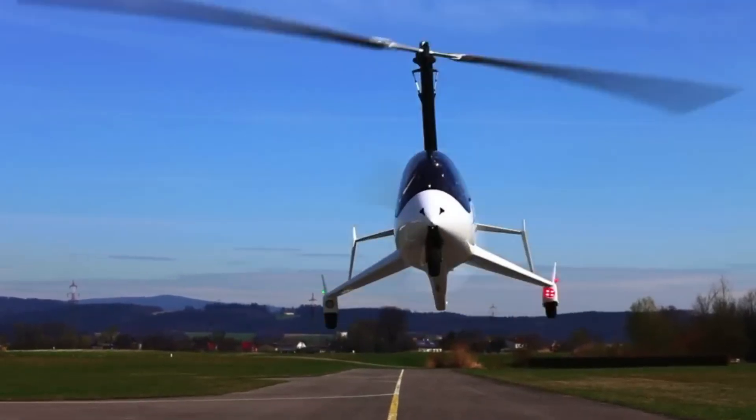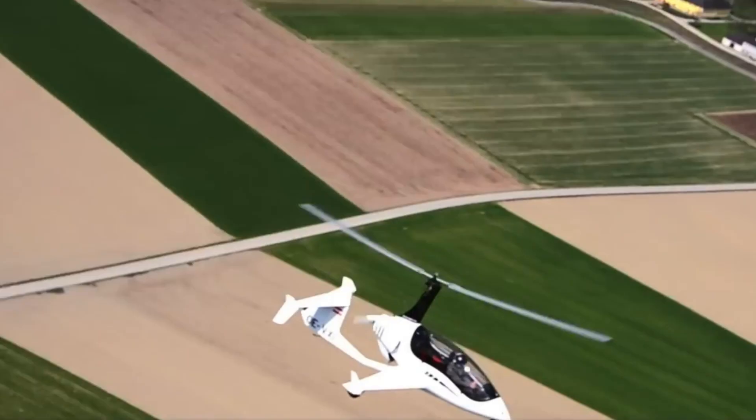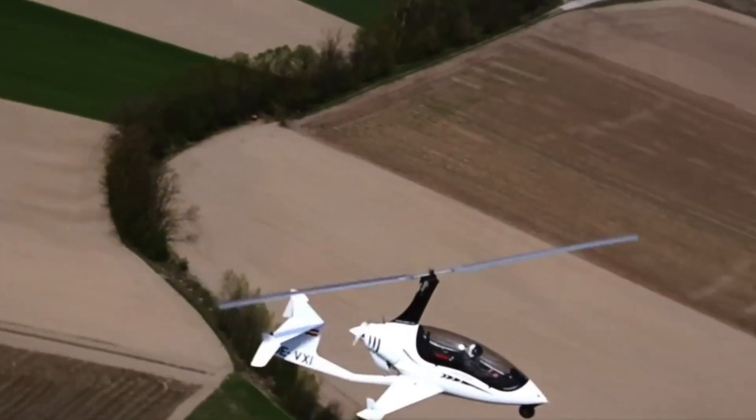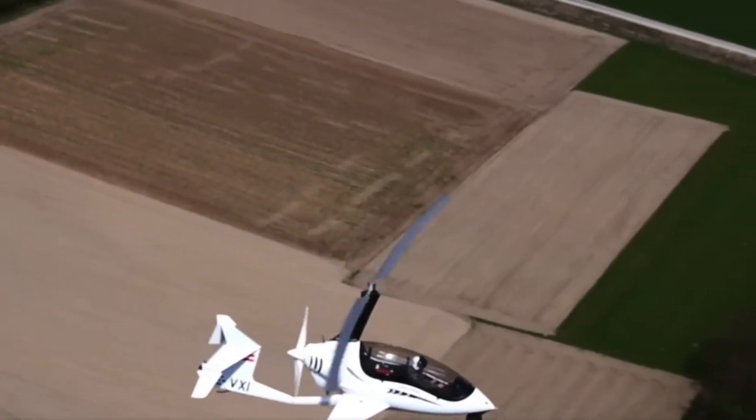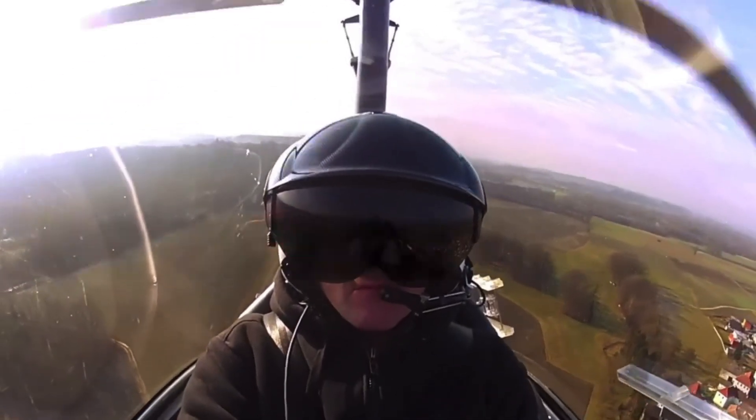The 8.5-meter rotor ensures stable flight, making it ideal for both leisurely trips and more demanding missions. The Aerocopter AC20 blends performance, reliability, and modern design for an exceptional gyroplane experience.